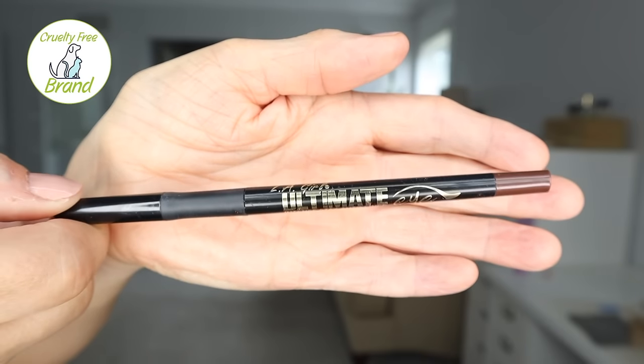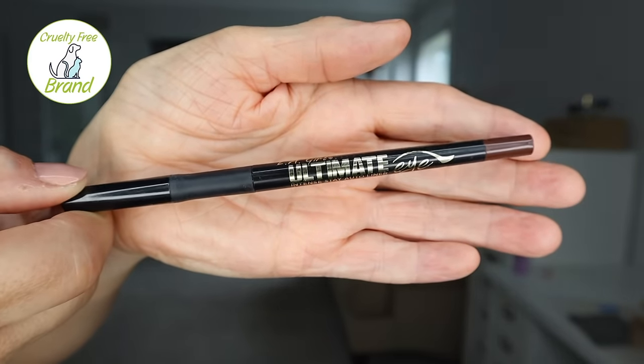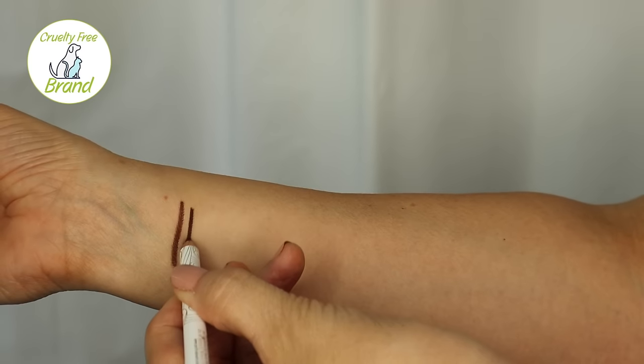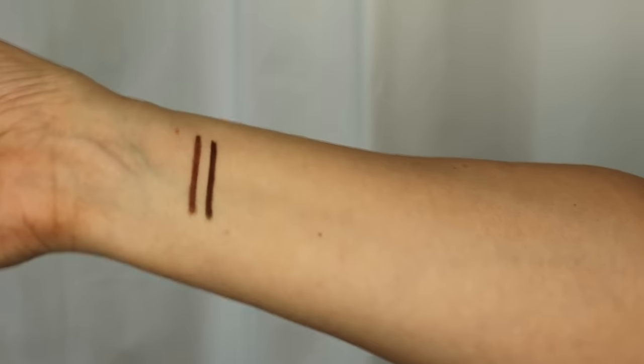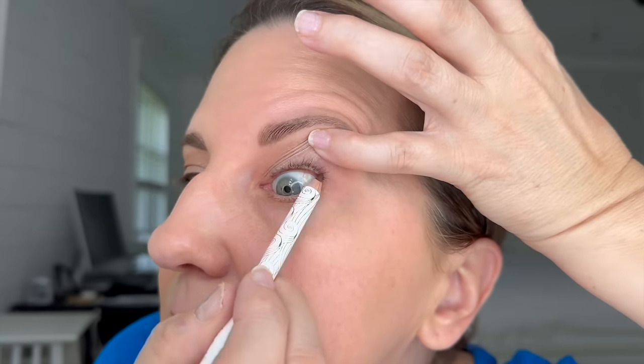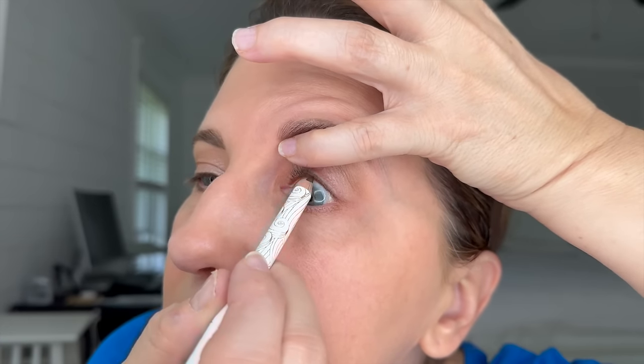I will tell you right off the bat, I found another one that was just as good as the first one I showed you in my original video. First, on my right, the LA Girl Ultimate Eye Intense Stay Auto Liner in the color Lasting Brown. This one applied really easily and it applied pretty dark. On the left, based on your suggestions, I bought the Pacifica — a vegan waterproof eyeliner in the color Fringe, also known as Brown. This one also applied very easily and dark. So I had high hopes for both of these eyeliners.